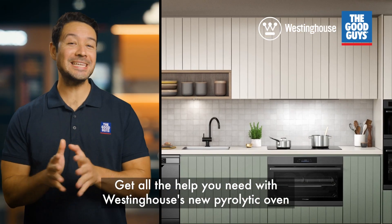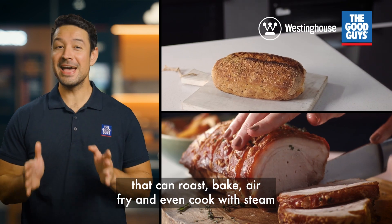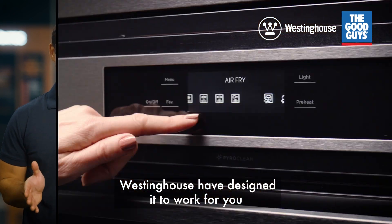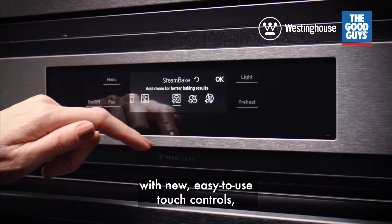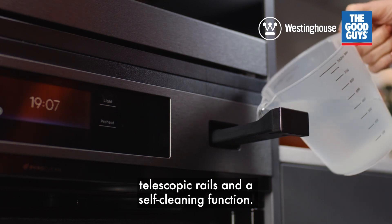Get all the help you need with Westinghouse's new pyrolytic oven that can roast, bake, air fry and even cook with steam, now at The Good Guys. Westinghouse have designed it to work for you with new easy to use touch controls, telescopic rails and a self-cleaning function.